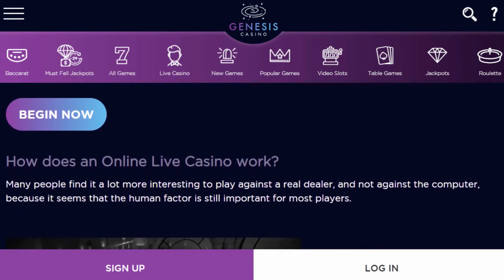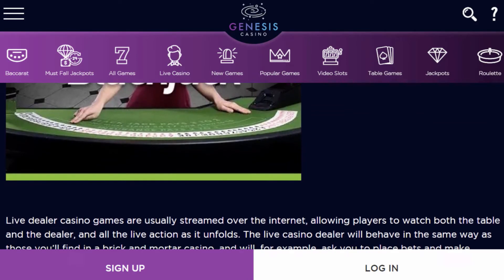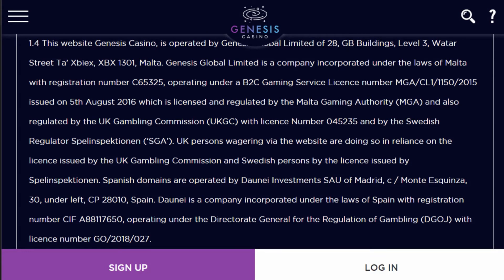You can play these casino games on a desktop computer or on a mobile device depending on your preference. As a licensed and regulated casino, Genesis Casino is regulated by the United Kingdom Gambling Commission and the Malta Gaming Authority, providing a safe, honest, and enjoyable gaming experience for all its customers.